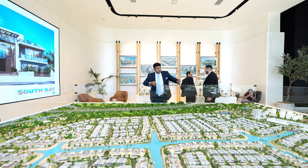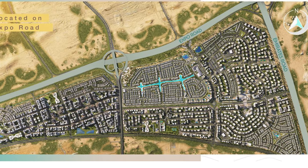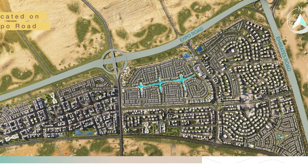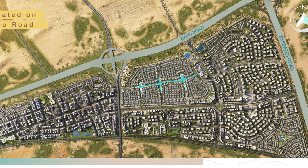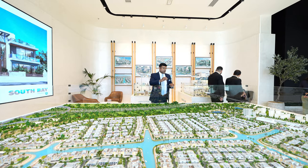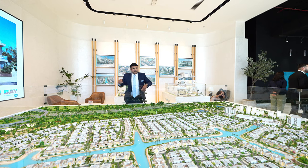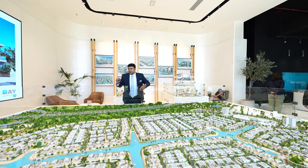The community includes 1.2 kilometers of park with jogging tracks, cycling tracks, a lake, a kids' play area, and a community mall. In the future a hotel will also be added. The community already has a mosque and a clubhouse.